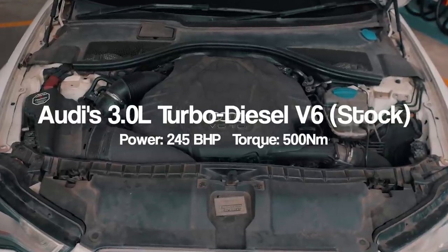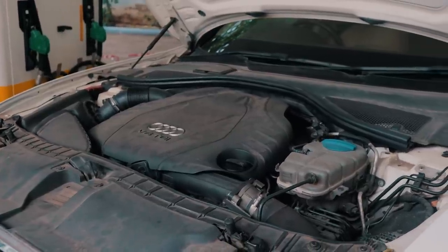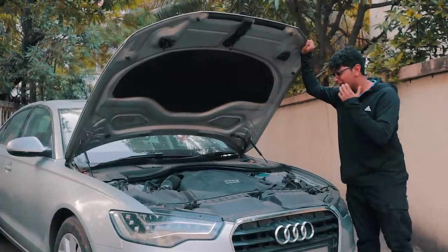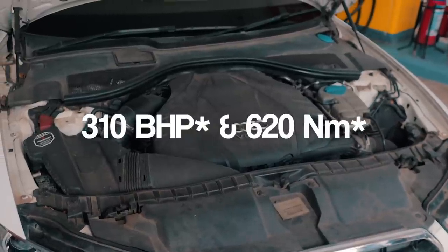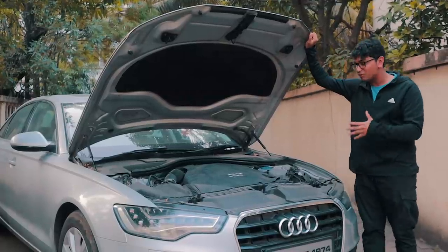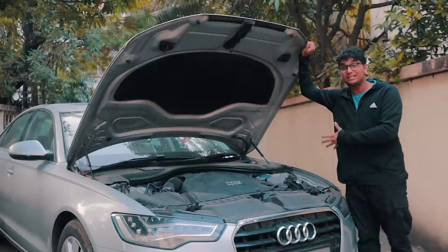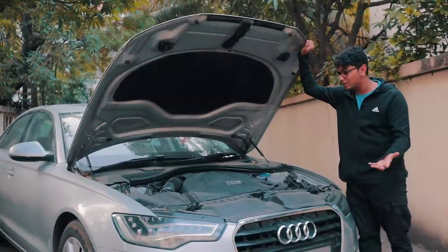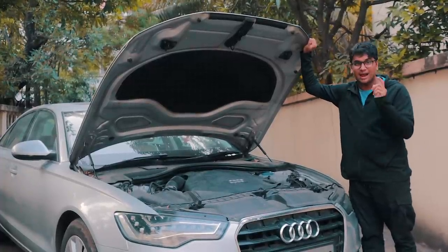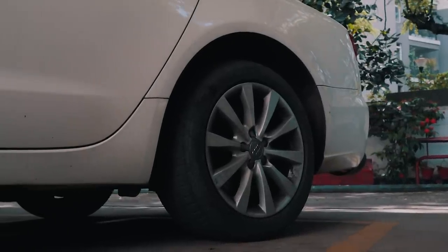This is a 3 litre V6 TDI engine and it has a single turbocharger. Stock it used to make 245hp and 500Nm of torque. Now with the downpipe, the exhaust, and the stage 2 tune from Wolf Moto, it produces 305-310bhp and 620-625Nm of torque. What is more impressive is that there is definitely more room for improvement because it's a very conservative tune, and you can also take this engine up to stage 3 with a turbocharger upgrade. Once you do that, you can expect north of 400bhp. And moreover, this thing has an all-wheel drive Quattro system so it doesn't struggle to put down the power like a 530D.